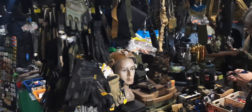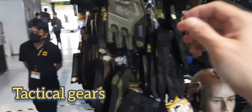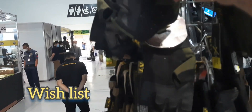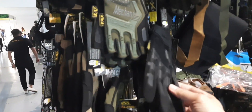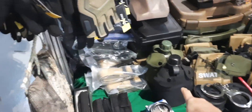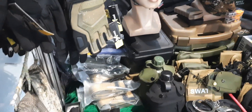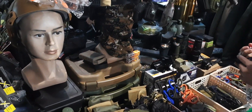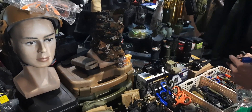They're selling tactical gear here — like these gloves, mechanics gloves. They also have this canteen, canteens, compass, and tactical shears or emergency shears.